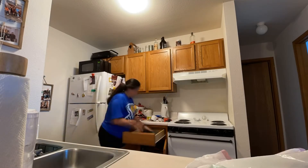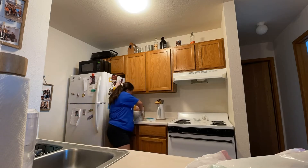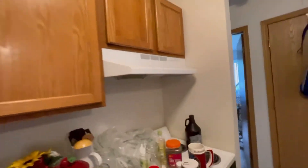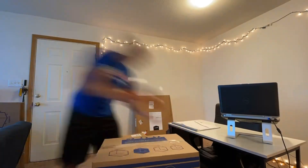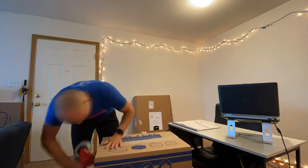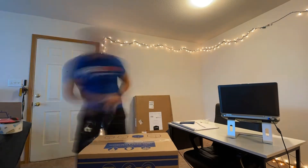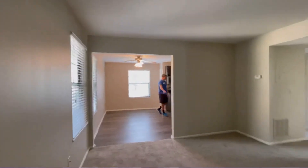So yeah, that's the old apartment tour. Thanks for coming. Updates so far — at least all the counters are empty. Welcome to our new apartment. So here's our living room. We decided we'd give you an empty apartment tour.